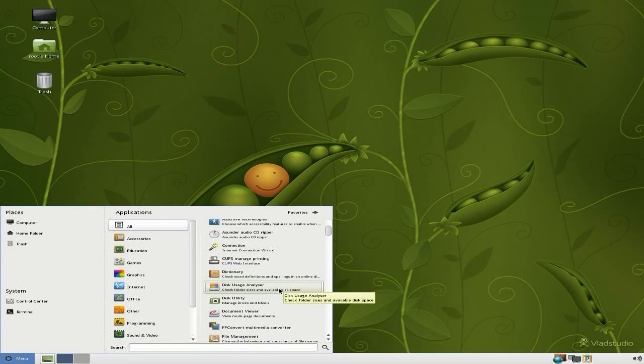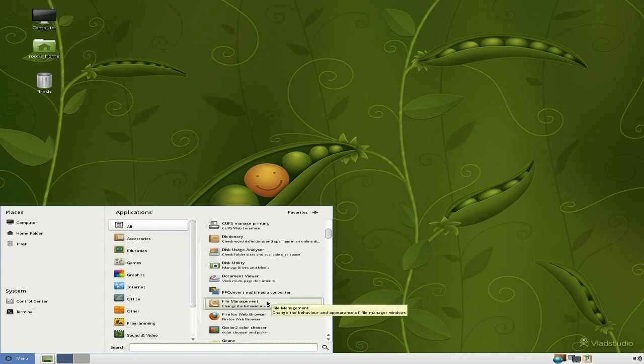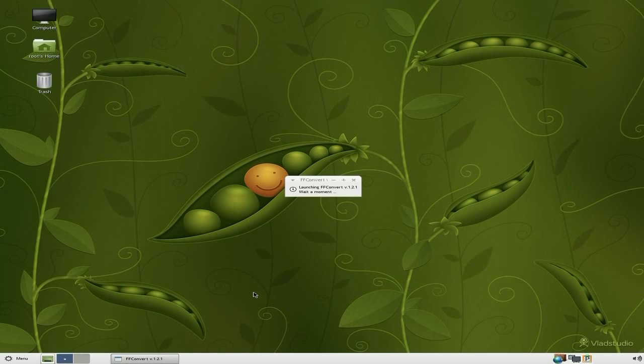Connection Cups is here, Dictionary is here, Disk Usage Analyzer and your Disk Utility. A PDF Document Viewer. Double-F Convert is here — I'll open it up so you can see it all works. Firefox 3.21 — a bit of drinkage, might as well.